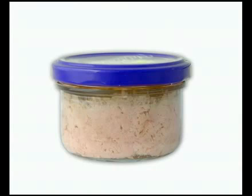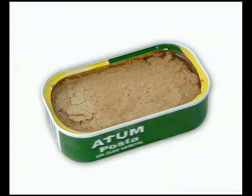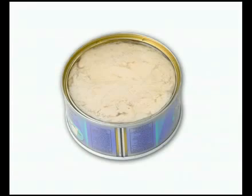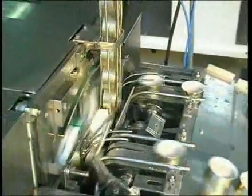They can easily be adapted for round, oval and reticular formats with diameters ranging from 56 to 214 millimetres and heights ranging from 20 to 245 millimetres.